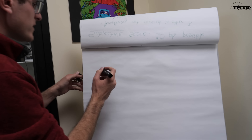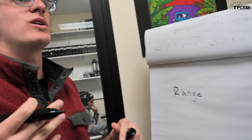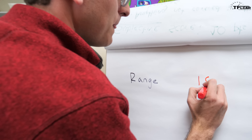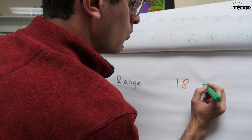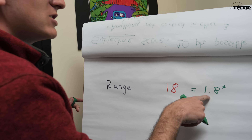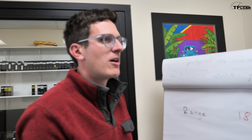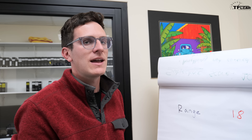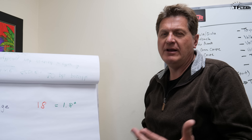Let's score the e-Golf on the Loveland Trials. For range, a perfect score means returning with 300 miles remaining. We actually made it back with 18 miles of range — so out of a maximum of 300, that gives a score of 1.8, with an asterisk because we technically had to recharge in Golden. This is a California compliance car so we gave it an easier time, but 1.8 points out of 30 is not great.